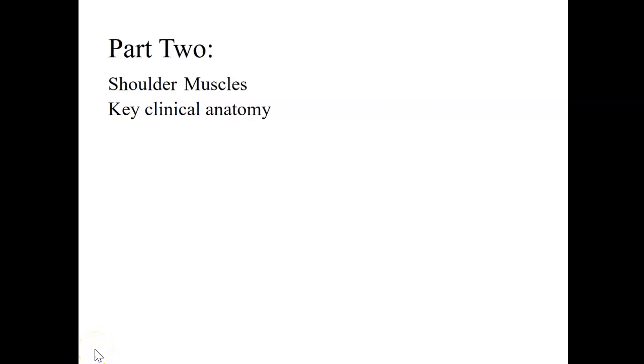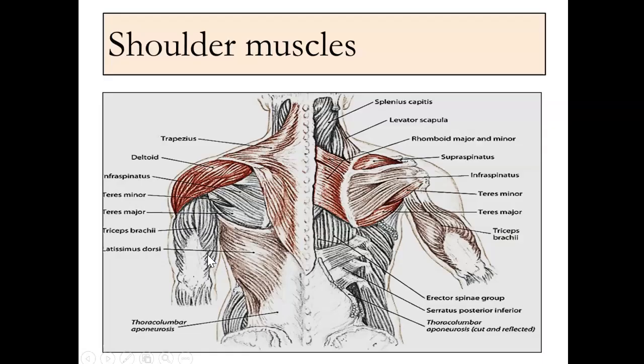Okay, so here we go. This is part two, getting into some of the shoulder muscles in the key clinical anatomy — just an overview of all the muscles here.